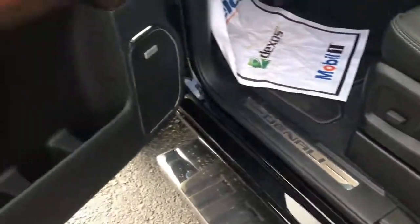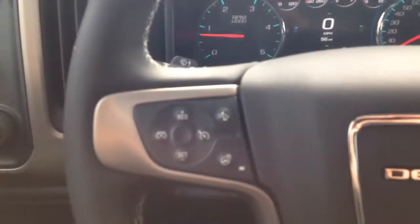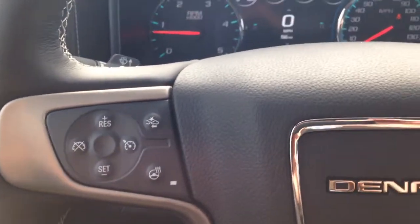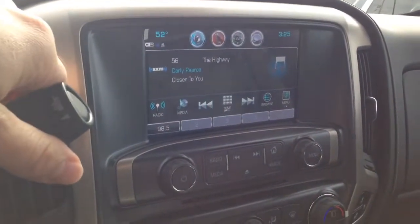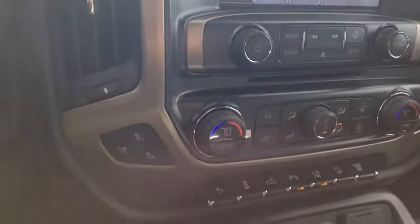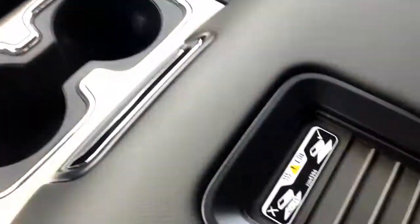Power seats, the Bose sound system, all your power locks and windows and your memory seating. Got your trailer brake there, four wheel drive, heated steering wheel. Let me show you the backup camera. Heated and cooled seats, wireless charging, and it's got your sunroof as well.